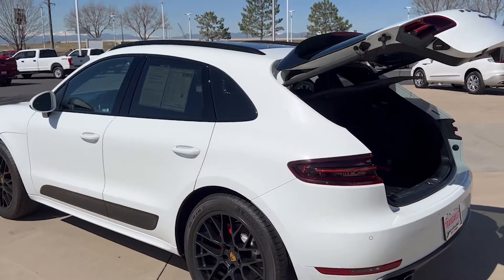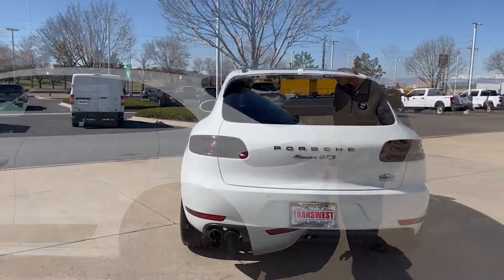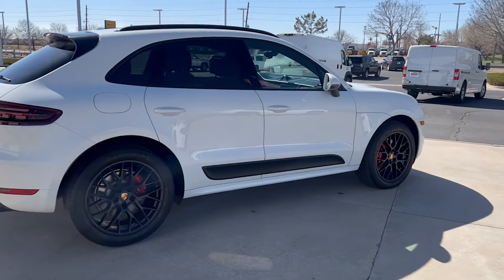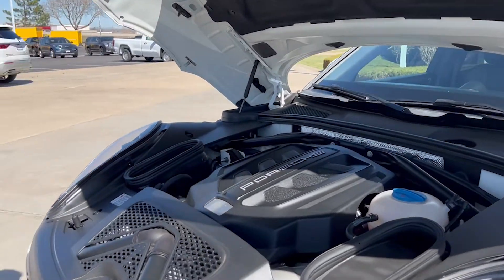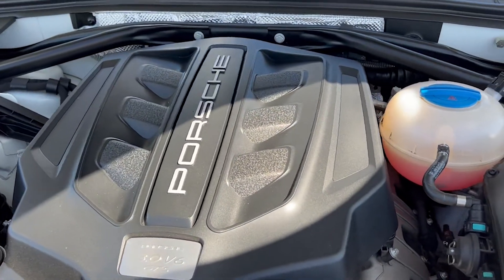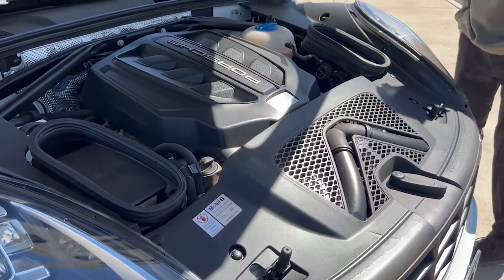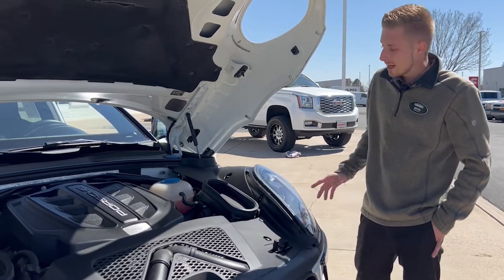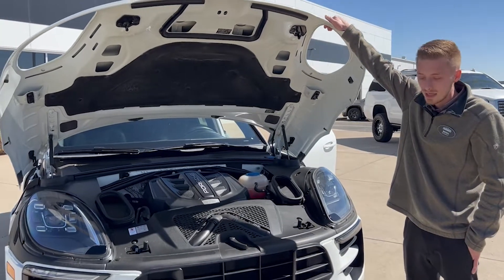Hands-free tailgate, and once again beautiful all-LED design. Working our way under the hood, here's where this SUV comes alive — a 3.0-liter twin-turbo V6 with 360 horsepower and 379 pound-feet of torque. It will get you 0 to 60 in about 4.8 seconds, leaving Tahoes behind. Easy access for coolant, oil, and everything else you need.